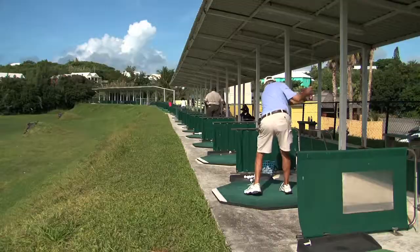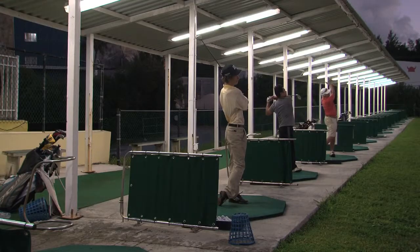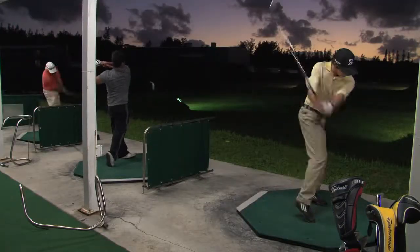We have a 300-yard driving range with a flat surface so you can see exactly how far your ball travels. We have 35 bays, of which 25 are covered. We have night lighting until 10 o'clock at night. And if you're traveling to Bermuda without your golf clubs, we also rent sets of golf clubs here. The cost of golf balls is $6 at nighttime and weekends, and $5 during the weekdays.